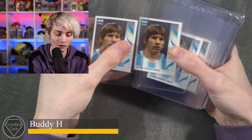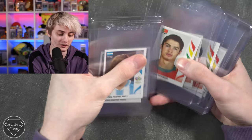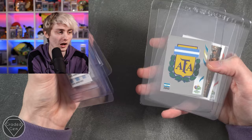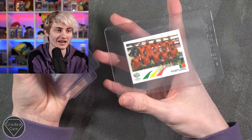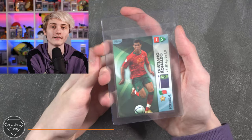Next up we have Buddy H, starting with a lot of Lionel Messis from the Germany World Cup, then Cristiano Ronaldo — the main two from the Germany World Cup — a few Kylian Mbappé stickers, a cool Argentina foil from the World Cup, the Argentina team picture, a Portuguese emblem, and the Portuguese team to finish. Best of luck with your submission, Buddy.